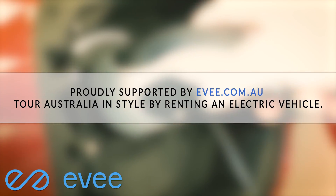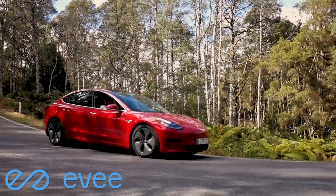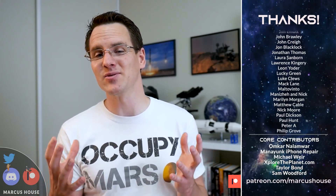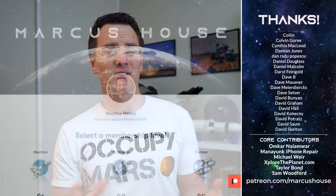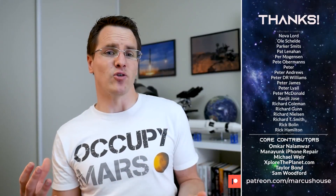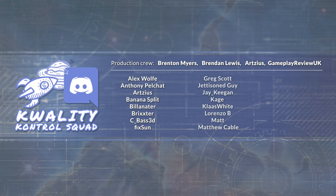We are huge supporters of the transition to electric vehicles here on the channel, and our partner EV offers the ability to hire an electric vehicle in Australia — use the link in the description for a discount. A big thank you to the amazing patrons and YouTube members here; there is no way we can continue creating content at this frequency and length without all of you. The support you are all providing allows us to increase the time we can spend creating, and if you'd like to join, head to patreon.com/MarcusHouse or join up as a YouTube member to interact more directly via our Discord server and get earlier access to videos. Massive thanks especially to the production crew and quality control squad.